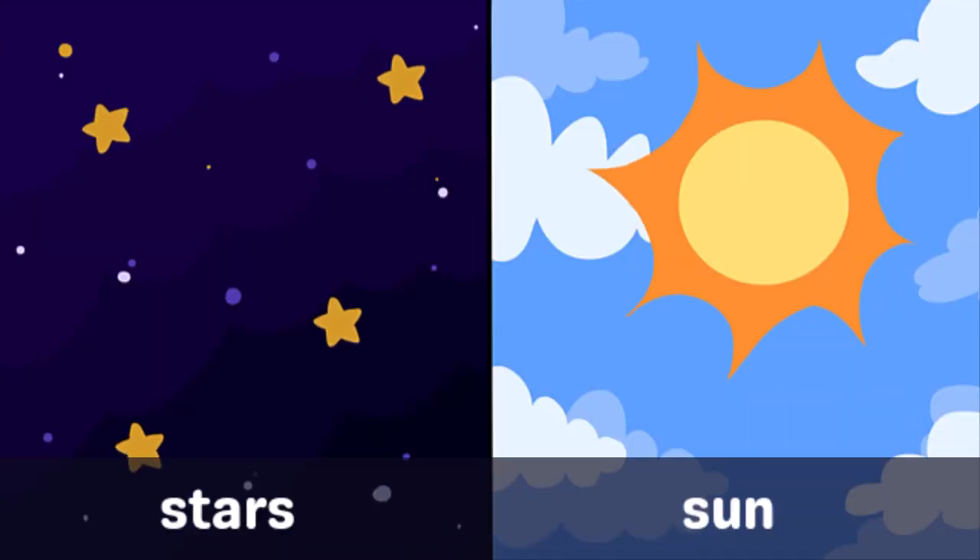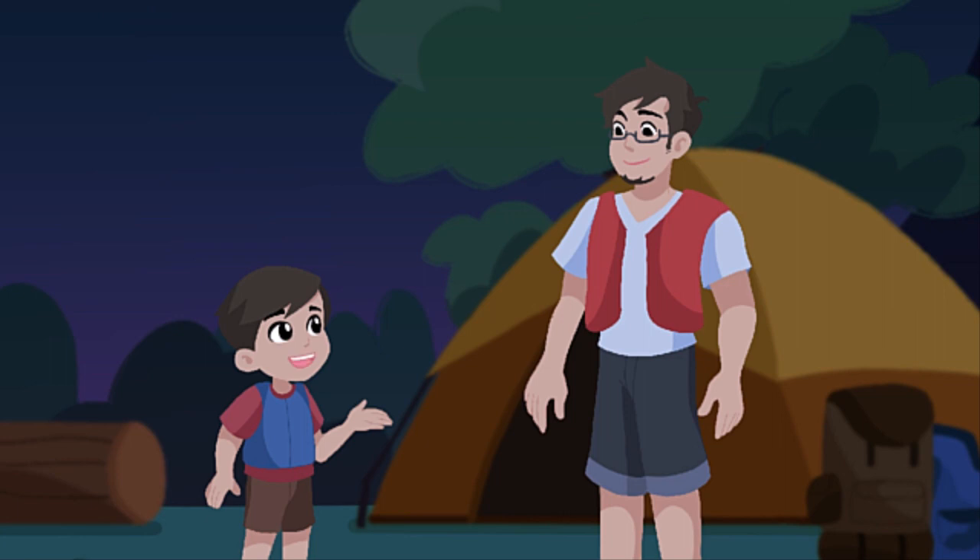Yes, that is right. The stars and the sun give off light. The sun is the most important natural light. Many living things need the sun to live.